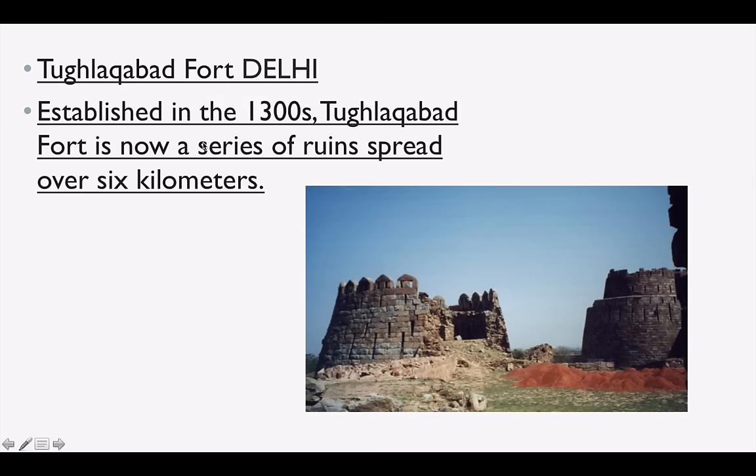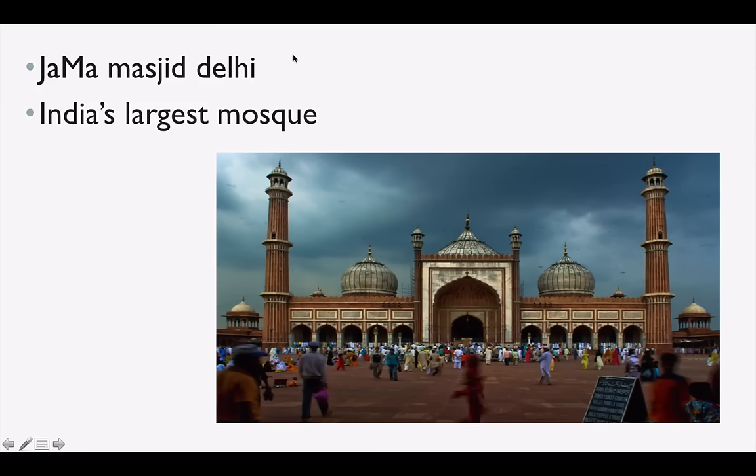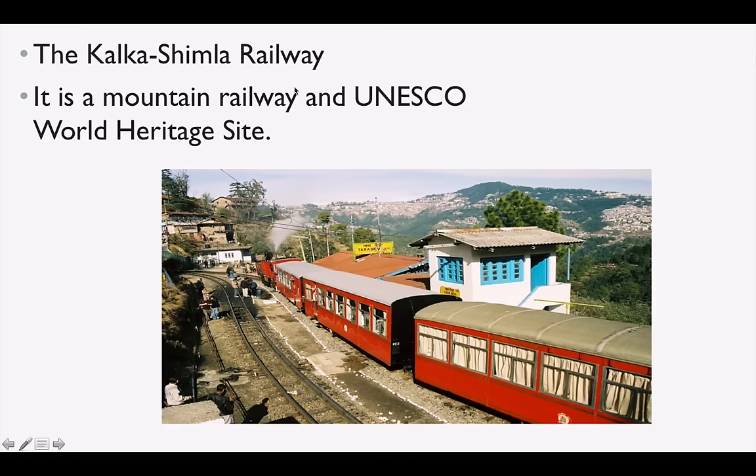Tughlaqabad Fort is in Delhi. Siri Fort and Hauz Khas are also in Delhi. Jama Masjid is India's largest mosque and is in New Delhi. Kalka-Shimla Railway is a very famous mountain railway and UNESCO World Heritage Site.